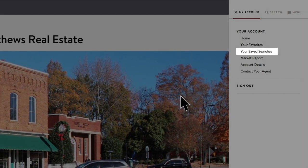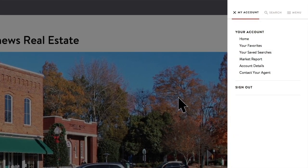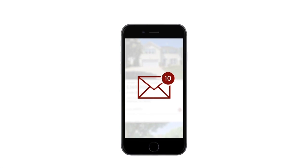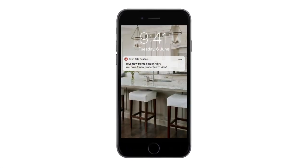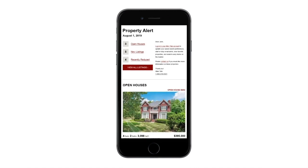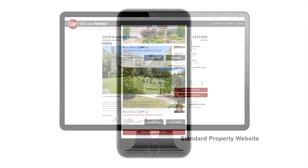When you create an account on Allentate.com, you can save your searches, favorite properties, and compare homes with a simple click. You can also set up property alert emails to be the first to know when new listings hit the market that meet your criteria. You will be updated in real time so you don't miss out on the perfect home through our first-to-know alerts.